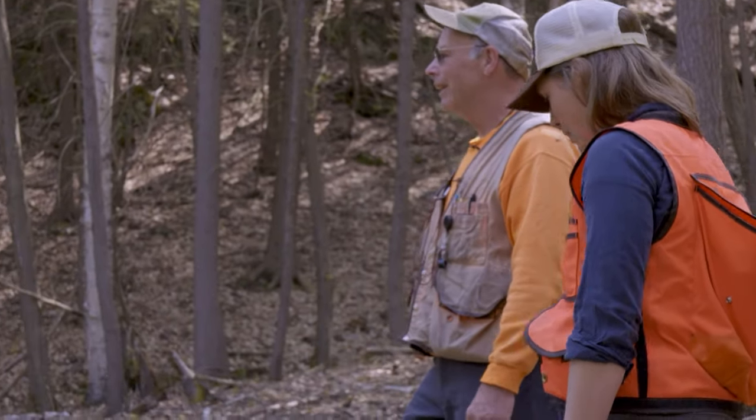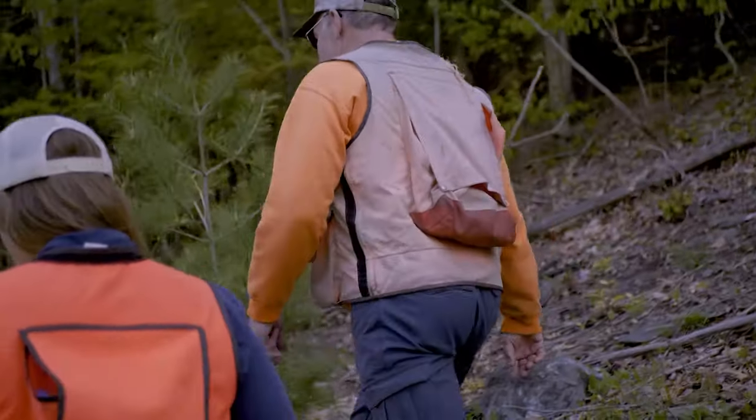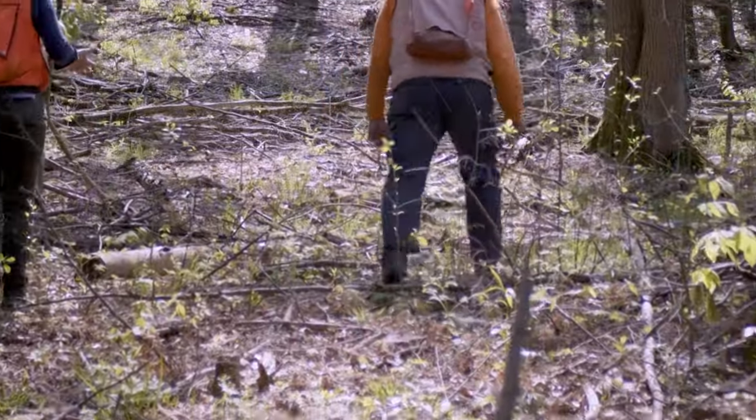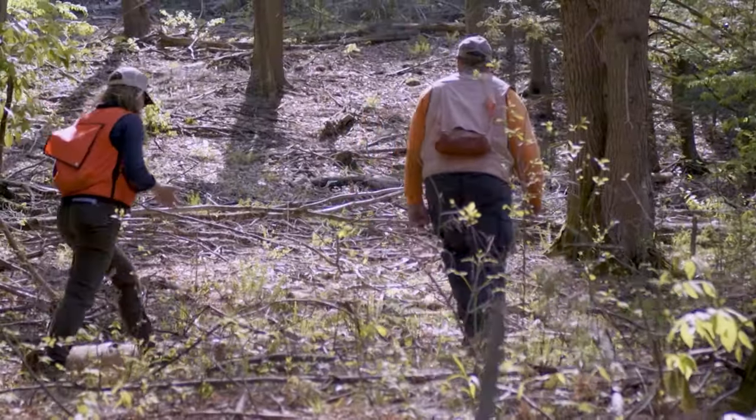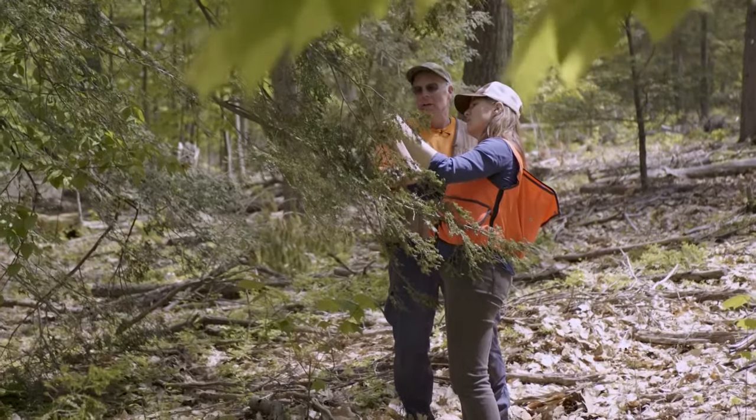They are part of a collaborative effort in Vermont among UVM, the State Department of Forestry, Parks and Recreation, as well as the Department of Fish and Wildlife, and other partners. Together, they are searching for ways to save the eastern hemlock.